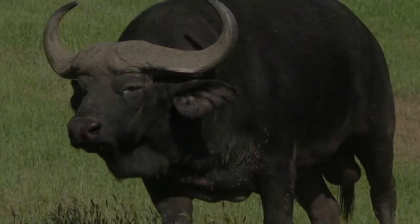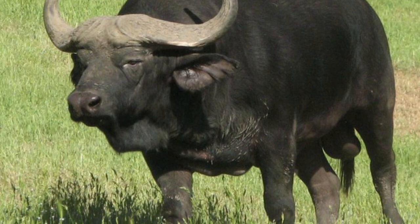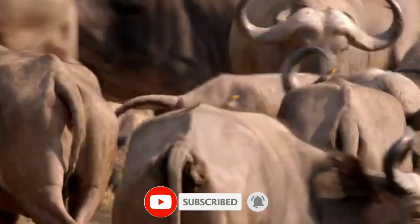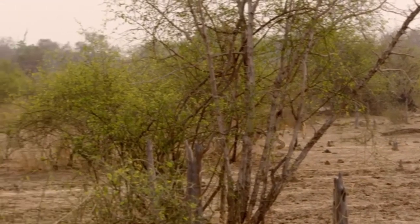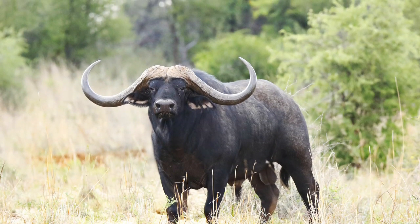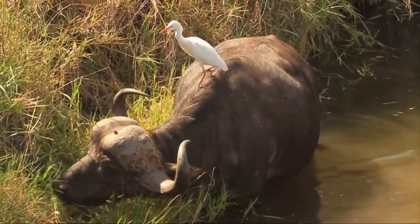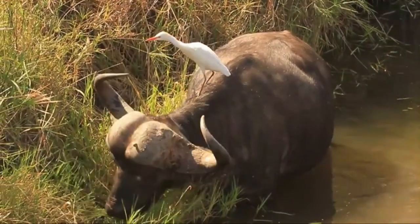The African buffalo is one of the most successful grazers in Africa. It lives in savannas, swamps and floodplains, as well as Mopane grasslands and the forests of the major mountains of Africa. This buffalo prefers a habitat with dense cover, including reeds and thickets, but can also be found in open woodland. While not particularly demanding in regard to habitat, they require water daily and so depend on perennial sources of water. Like the plains zebra, the buffalo can survive on tall, coarse grasses, and herds of buffalo mow down grasses and make way for more selective grazers.